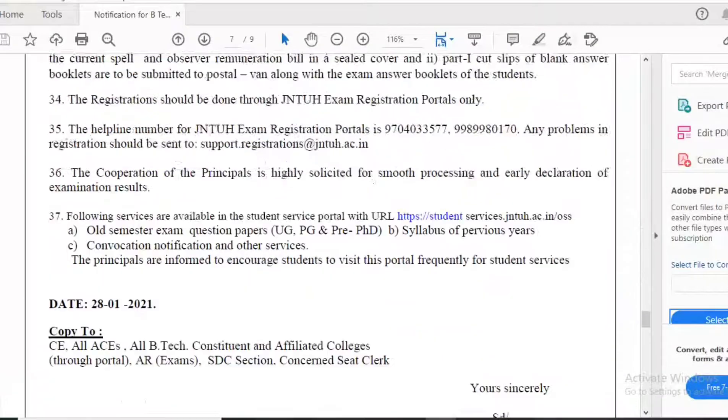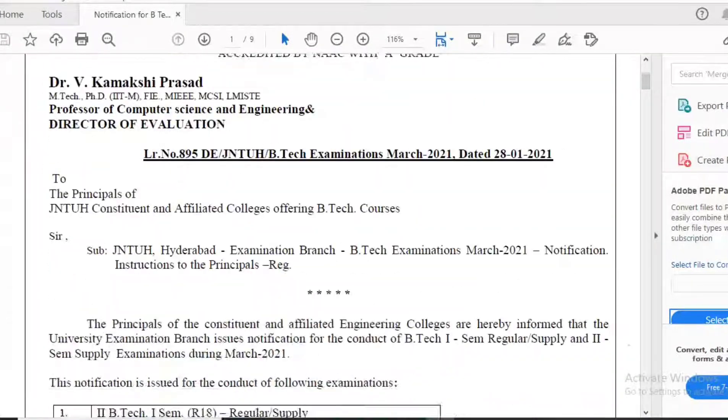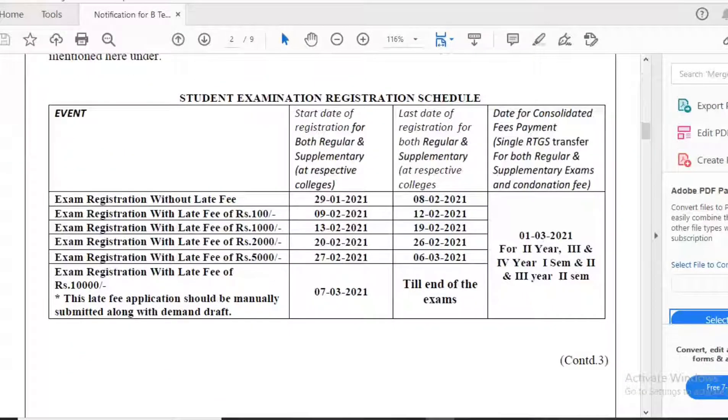The most important part: the last date for payment of fee and registration for these examinations is 8th February 2021. Please share this information and subscribe to our channel if you haven't already. For any queries regarding content, please put your question in the comment box. Thank you.